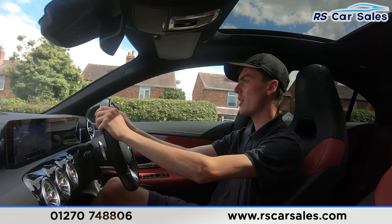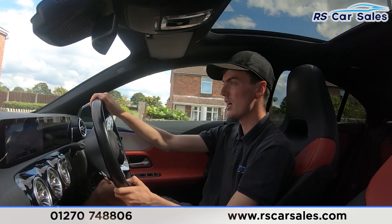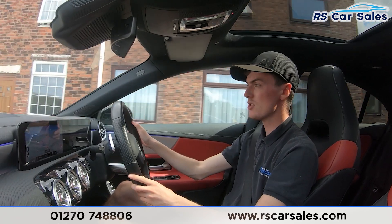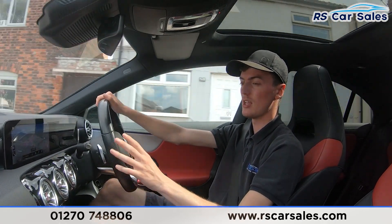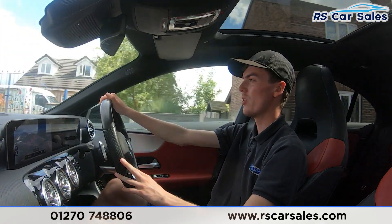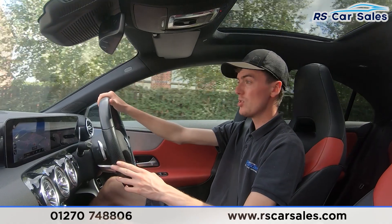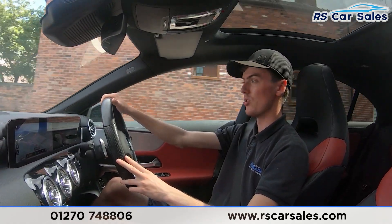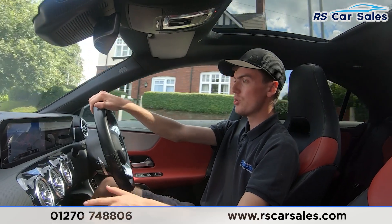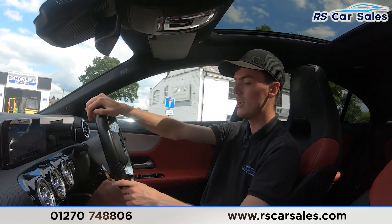We have the main entertainment screen here in the centre currently showing the sat-nav. We also have plenty of other features including ambient lighting, DAB radio, Bluetooth phone connectivity and much more. To mention some other features, we have the wireless phone charger, the glass sunroof just up there, and the dual zone climate control with ice-cold air conditioning, perfect for these hot summer days.